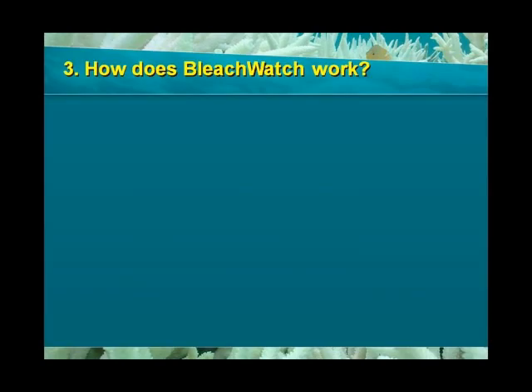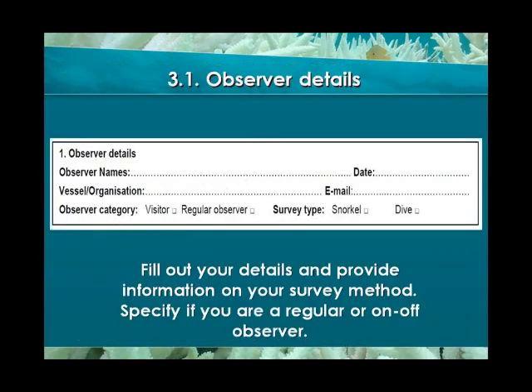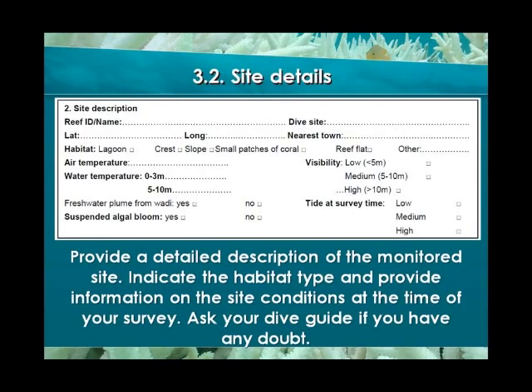So, how exactly does Bleach Watch work? Participants are asked to fill out a monitoring form after one of their dives and then report the information collected to HEPCA. The form consists of five sections. In Section 1, provide your personal information. In Section 2, enter details about the site you have been monitoring. Ask your dive guide for GPS position and other details if necessary. This is a very important section — the information you provide here is essential in order for expert researchers to be able to find the site again if necessary.